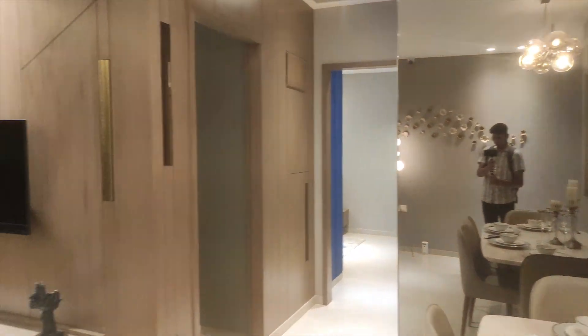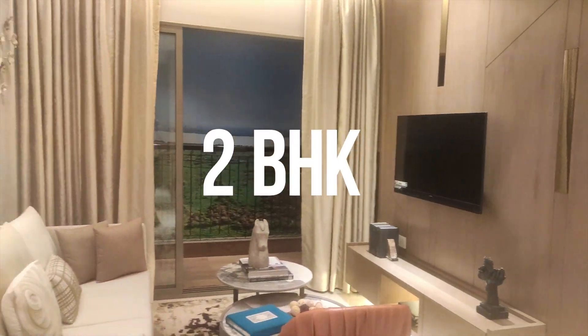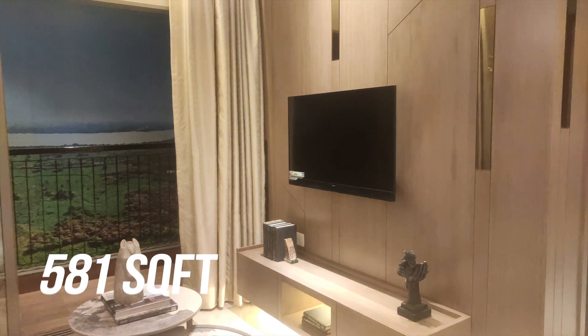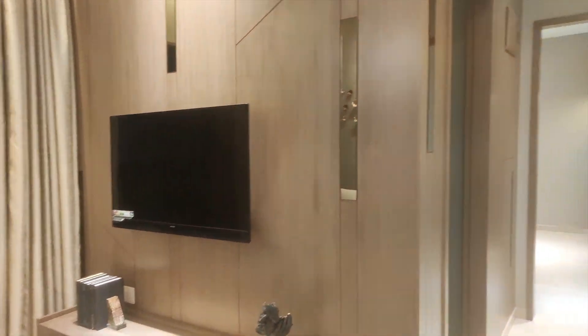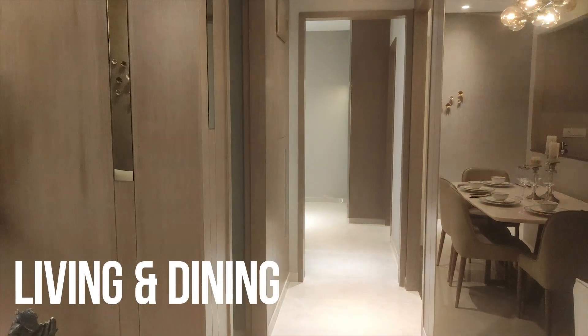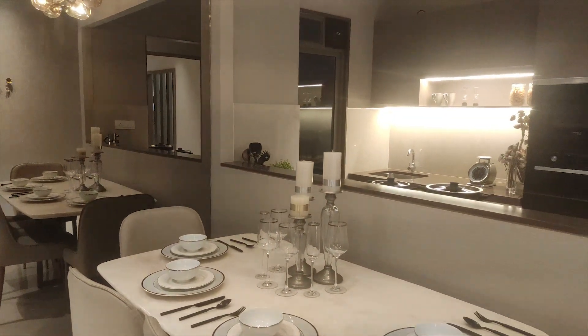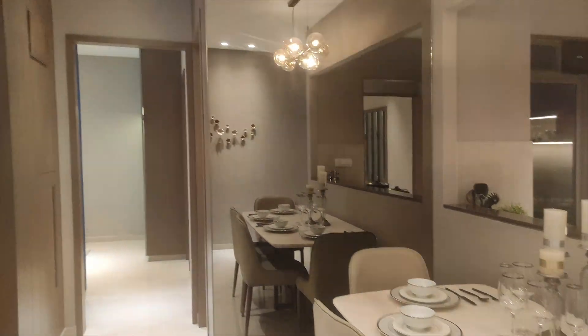This is your premium and luxury 2BHK with a carpet area of 581 sq ft. You get a deck with a living and dining area. This is your living and dining area of this 2BHK sample flat. You get a smart security door in your flat and a beautiful open kitchen.